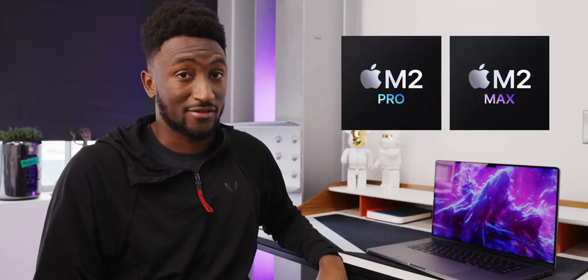But none of that matters — what matters is they're here now. What you need to know is on the outside they're basically identical, but on the inside instead of M1 Pro and M1 Max, it's M2 Pro and M2 Max, plus a couple other tiny improvements.